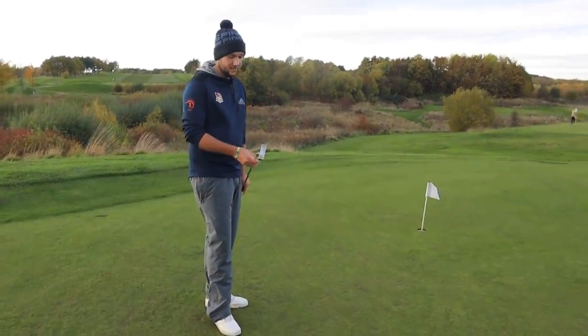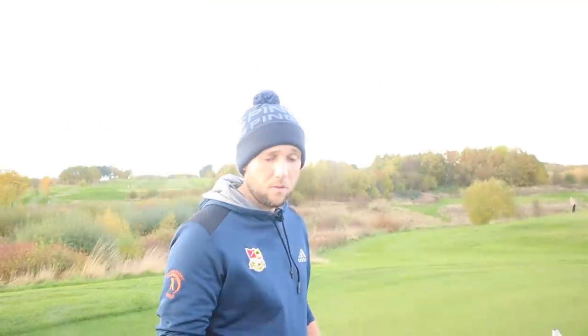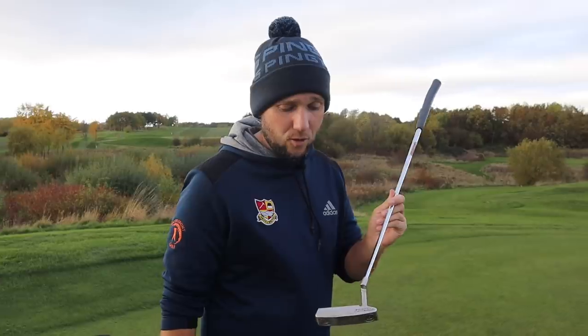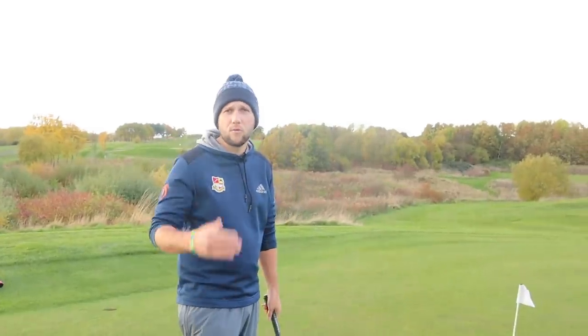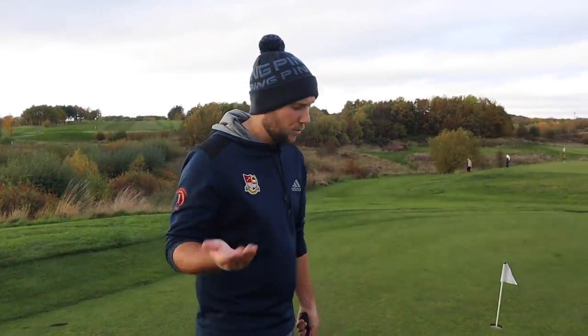Chris, would you say the putter is the most important club in the bag? It's probably the club you're going to use the most — you're definitely going to use it the most in a round, even on your good days. Yet it's a club that not a lot of people get fitted for. As soon as anybody picks up a putter and asks 'how much are the Scottie Camerons?' and you say £300, they say 'how much?' They'll happily go spend £500 to £600 on a driver, though.